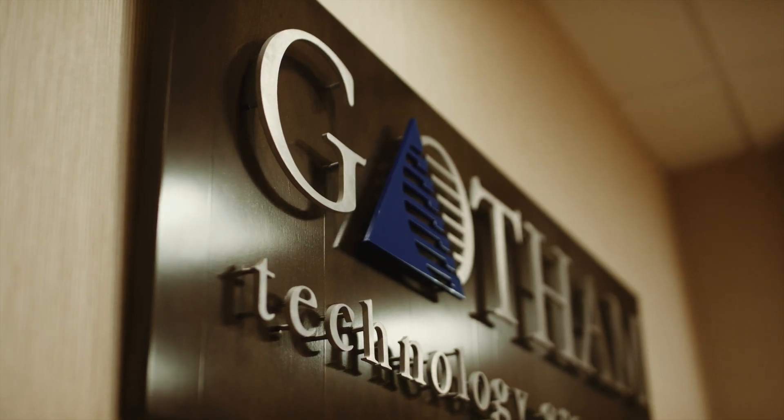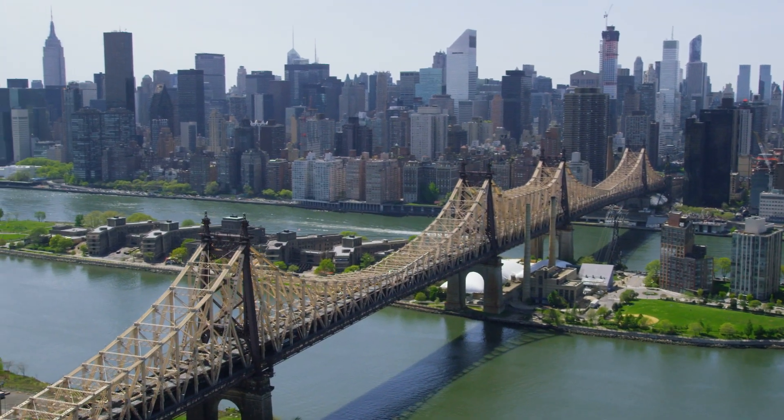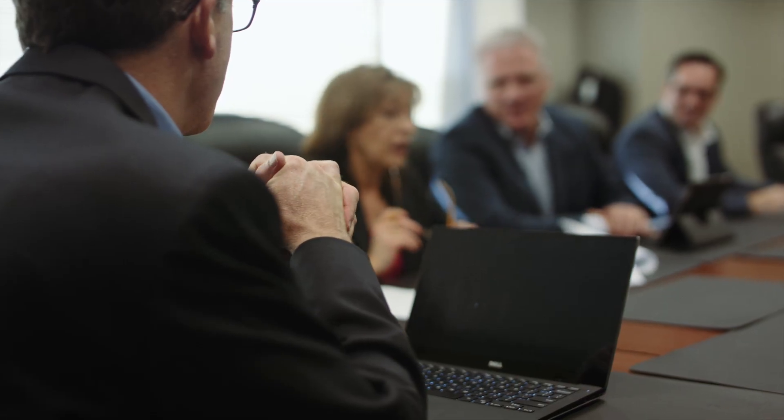My name is Ira Silverman. I am the CEO of Gotham Technology Group. Gotham serves a wide variety of customers up and down the East Coast. We have offices in New York, New Jersey, Connecticut, and Philadelphia. We have over 125 employees and we've been in business since 2001.